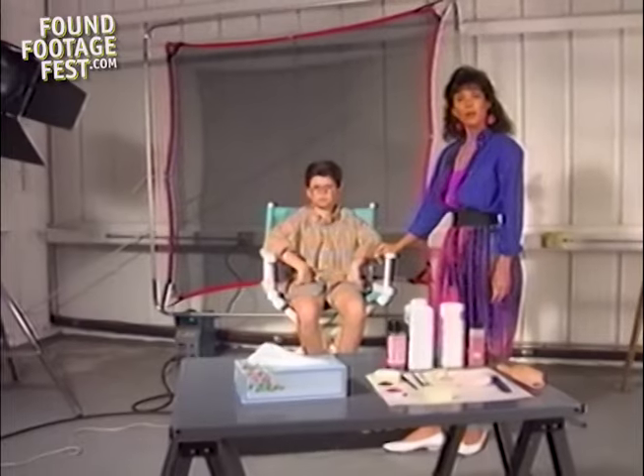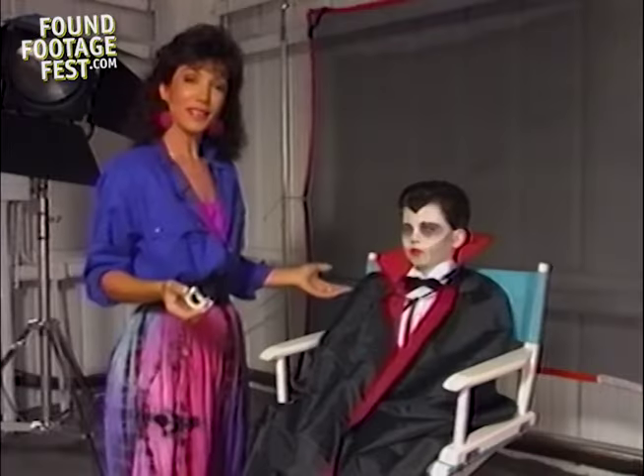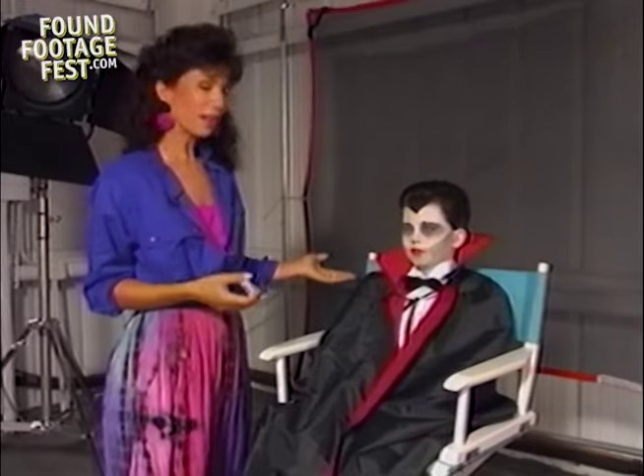We're here at the studio, and I'm going to transform Grant into a vampire right before your eyes. Are you ready, Grant? Yep. What do you think? Here's our vampire. I think you look great.